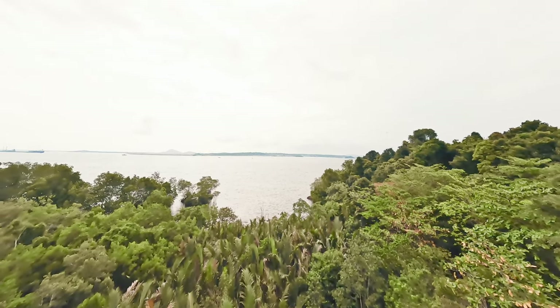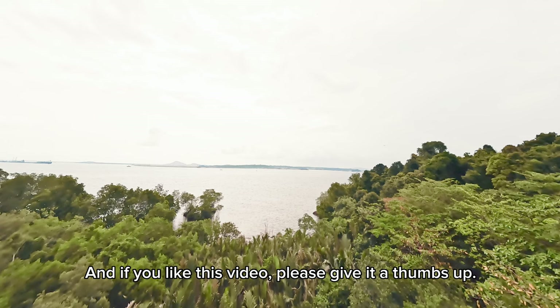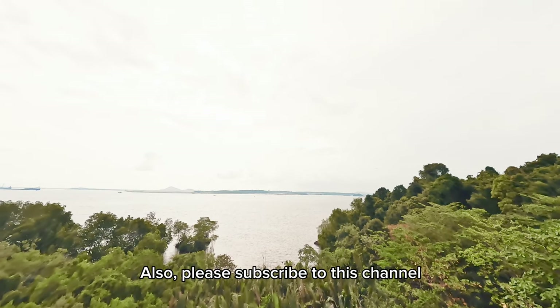Thank you so much for watching, and if you like this video, please give it a thumbs up. Also, please subscribe to this channel, click on the notification bell, and see you in the next video.